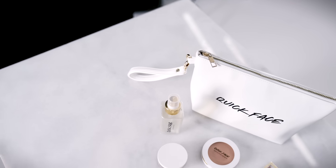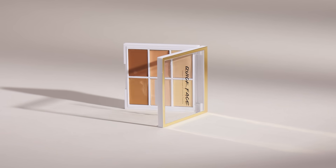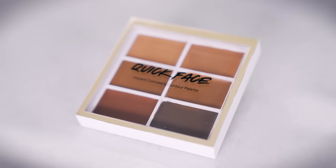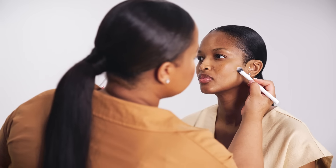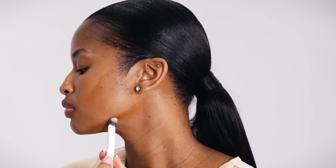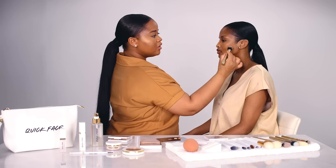With the Quick Face range we have three different concealer palettes — dark, medium and light shade palettes. We're going to start with the dark palette. Ayanda's skin tone is medium, but I like going between the different palettes. I'm starting by contouring underneath her cheekbone, placing it right underneath her cheekbone, underneath her jaw, and then around her forehead.